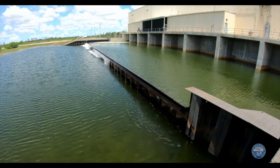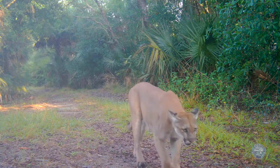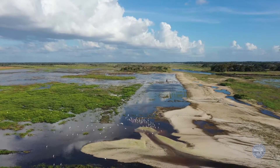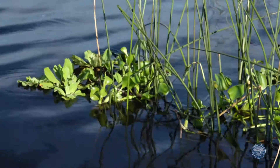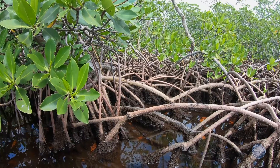Two-thirds of Picayune Strand is receiving wetland water levels, beginning the restoration of tens of thousands of acres of natural critical Florida panther habitat. The wading bird population and snail kites are returning to the restored Kissimmee River floodplain, along with the bass spawning habitat so important for Lake Okeechobee.